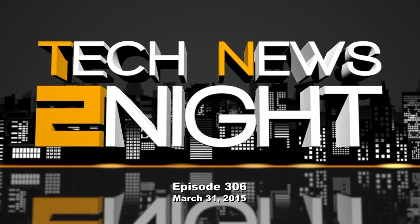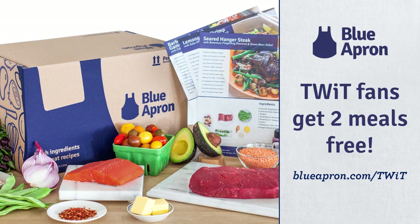This episode is brought to you by Blue Apron. Blue Apron will send you all the ingredients to cook fresh, delicious meals with simple step-by-step instructions right to your door. See what's on the menu this week and get your first two meals free by going to blueapron.com/twit.